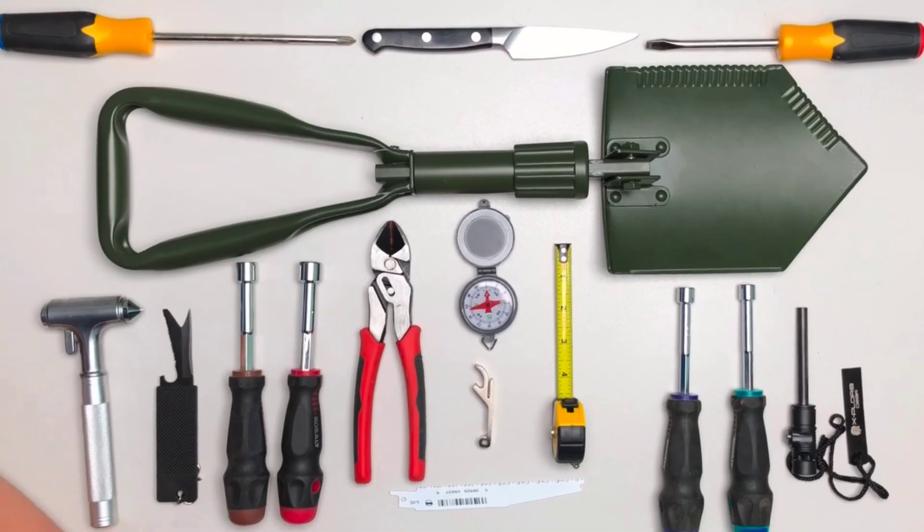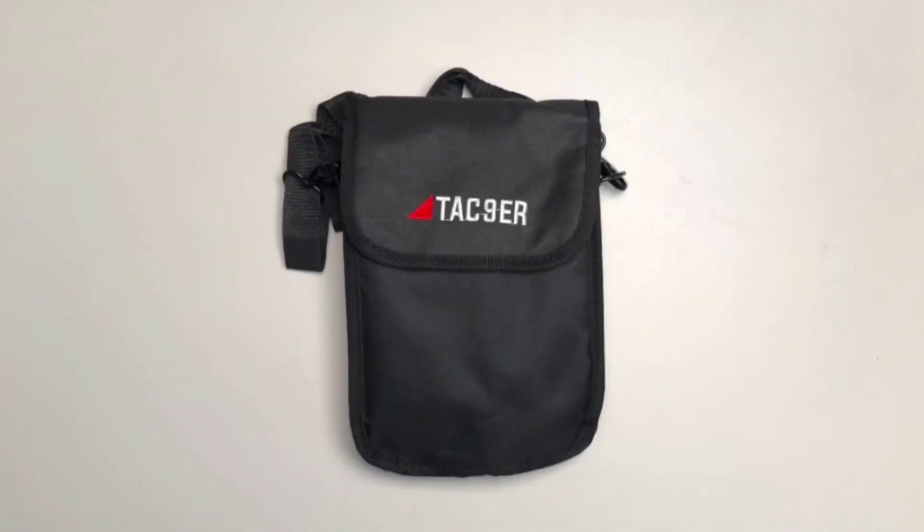Or you can just carry a complete all-in-one tool shed with the Tac-Niner Multi-Tool Shovel.